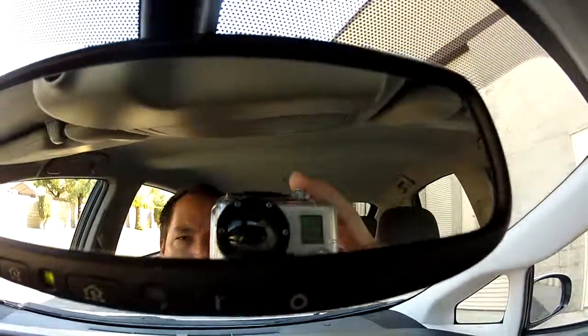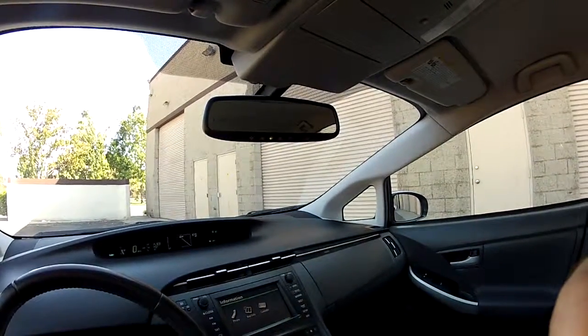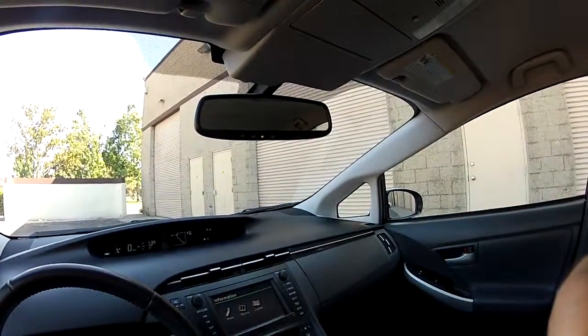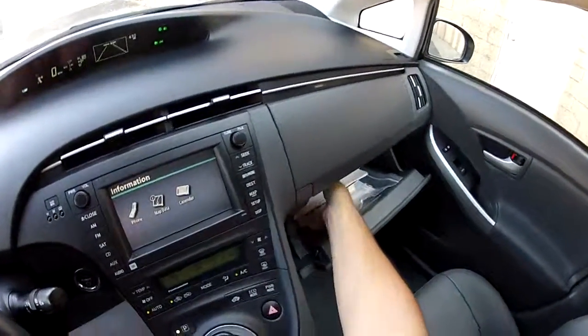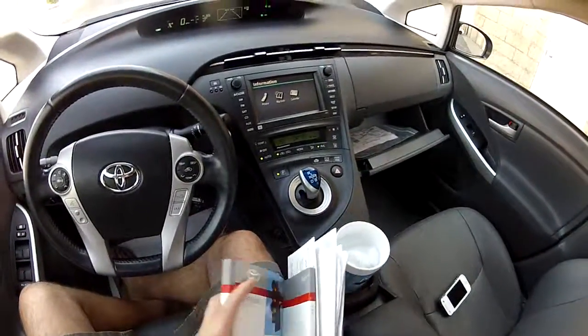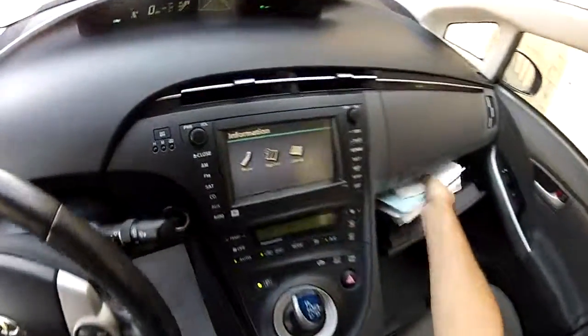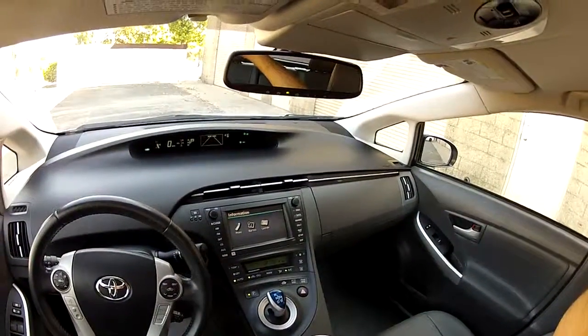It does have the Homelink electrochromic auto-dimming mirror. I'm going to wrap it up now — check out my exterior tour video and give me a call if you're interested in buying this car. Call me direct at 951-681-2101. I do have two keys for this car and the books and manuals as well. My name is Mike Johnson, 951-681-2101. Thank you.